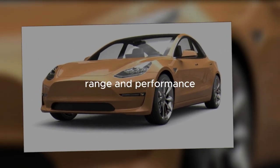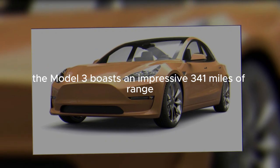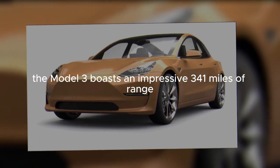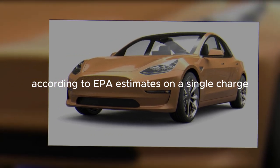Range and performance. The Model 3 boasts an impressive 341 miles of range, according to EPA estimates, on a single charge.